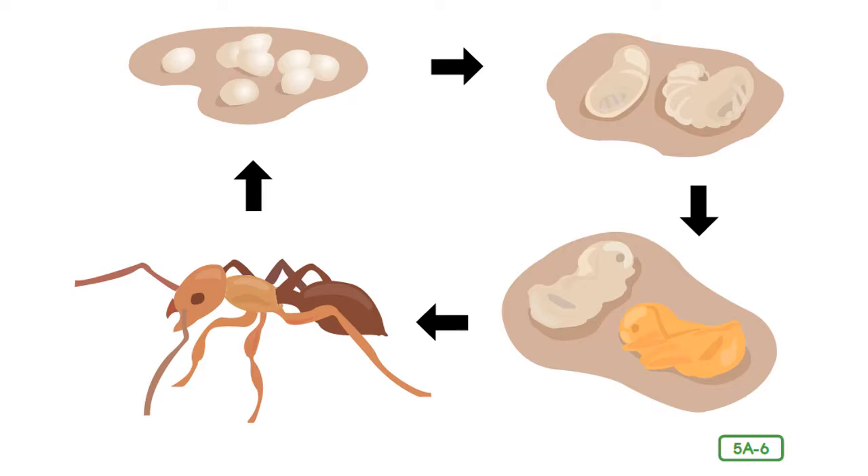Ants undergo a complete metamorphosis. Do you remember what a metamorphosis is? That's right, it's a change. What are the four stages in complete metamorphosis? Egg, larvae, pupae, and adult. Most of the eggs eventually develop into small female worker ants that begin their lifetime of hard work by gathering food for the queen, making sure she is well fed. The queen will never leave the nest again, living there for 10 to 20 years, perhaps even longer. As the mother of the colony, she has her own special chamber, and her only job from this point on is to lay eggs.